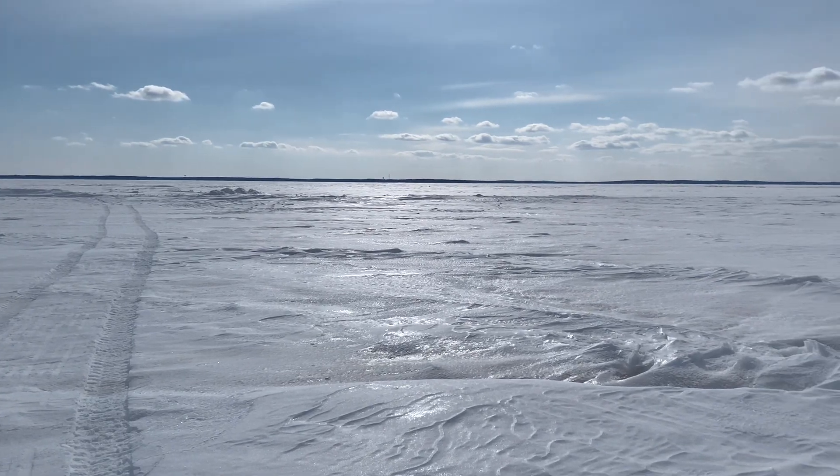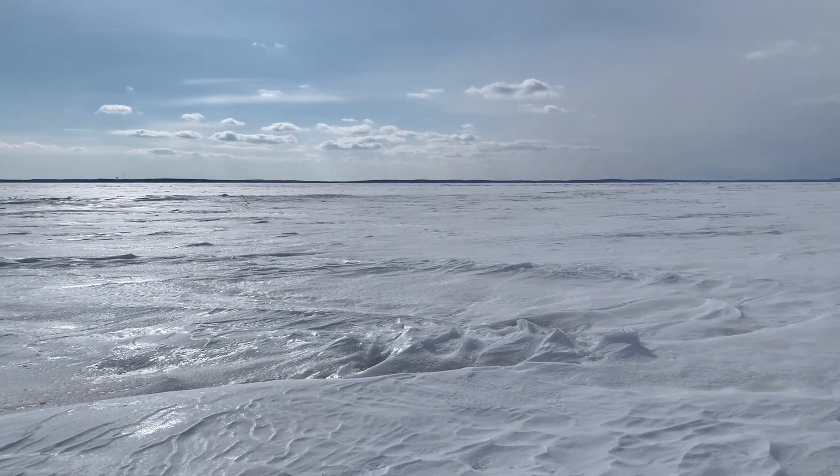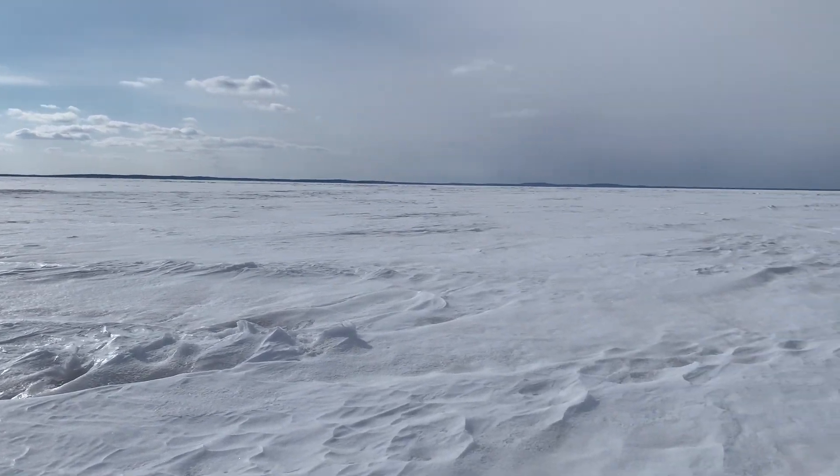Now if you have a four-wheeler, snowmobile, or side-by-side, the lake is pretty wide open to you. There's plenty of snow out here still. There are also pockets of slush, so if you have wheels you're going to have to be mindful of that, but if you're careful you can still get around. If you have tracks — such as a snowmobile or tracks on your side-by-side — you can get around wherever you want and the lake is wide open.